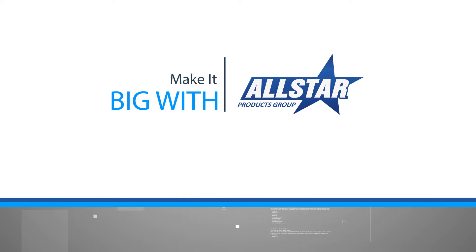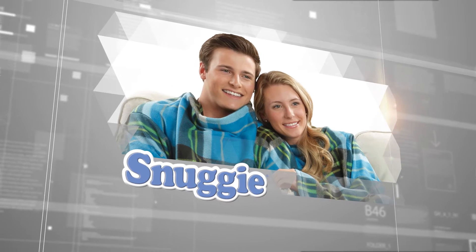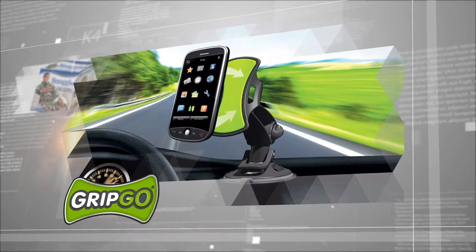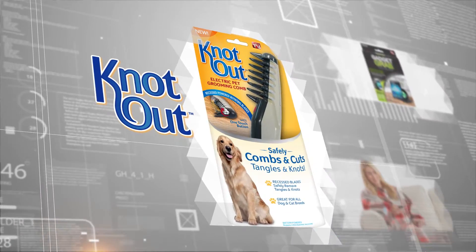Make it big with All Star. Get your product on the shelf and seen by millions. How's it done? Here's All Star Products Group merchandiser John Hurley.